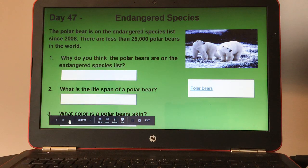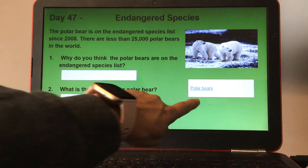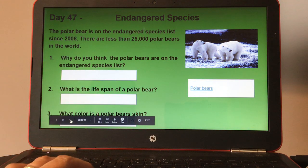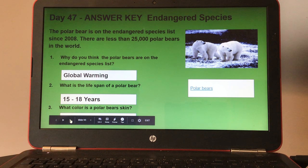Day forty-seven, endangered species. The polar bear has been on the endangered species list since 2008 and there are less than 25,000 polar bears in the world. Number one, why do you think the polar bears are on the endangered species list? Number two, what is the lifespan of a polar bear? And number three, what color is a polar bear's skin? Students can click on polar bears to read an article about them. Here's your answer key for day forty-seven.